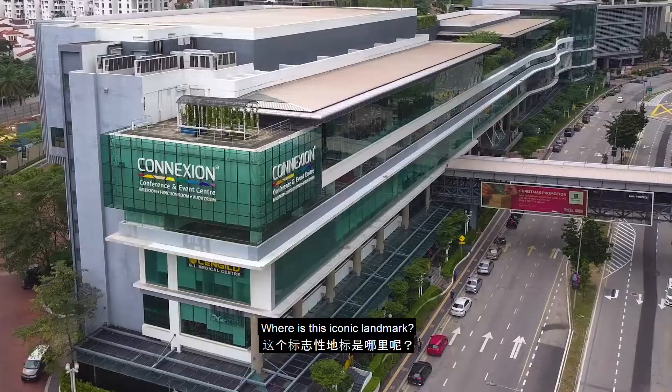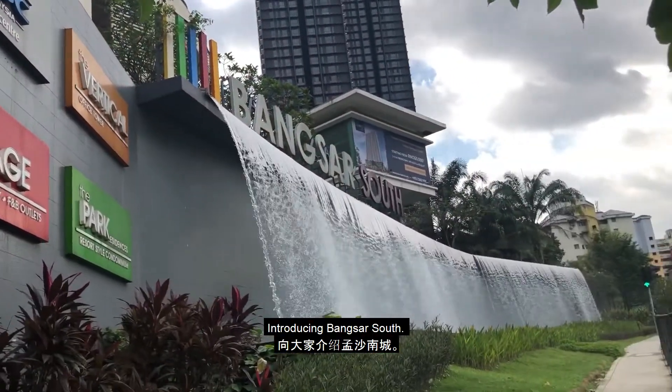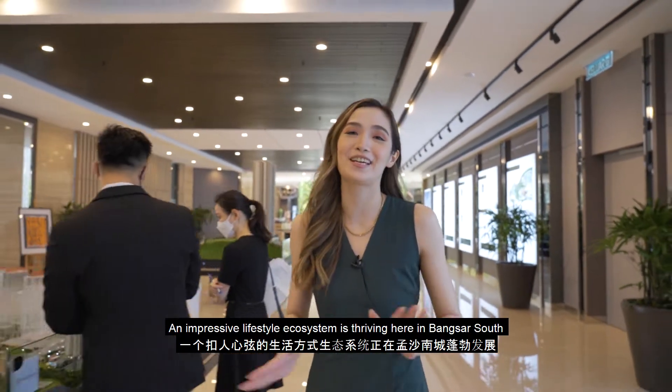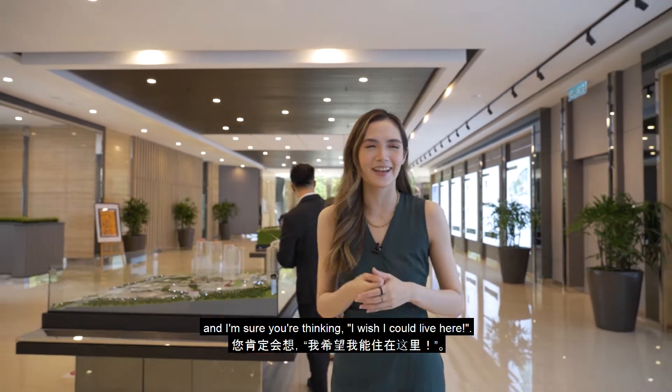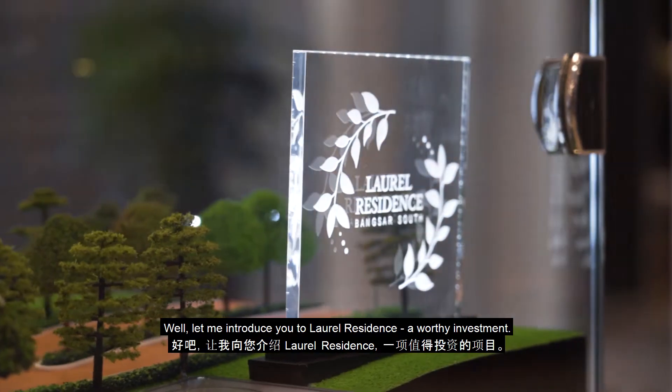Where is this iconic landmark? Introducing Bangsa South. An impressive lifestyle ecosystem is thriving here in Bangsa South, and I'm sure you're thinking, I wish I could live here. Well, let me introduce you to Laurel Residence — a worthy investment.